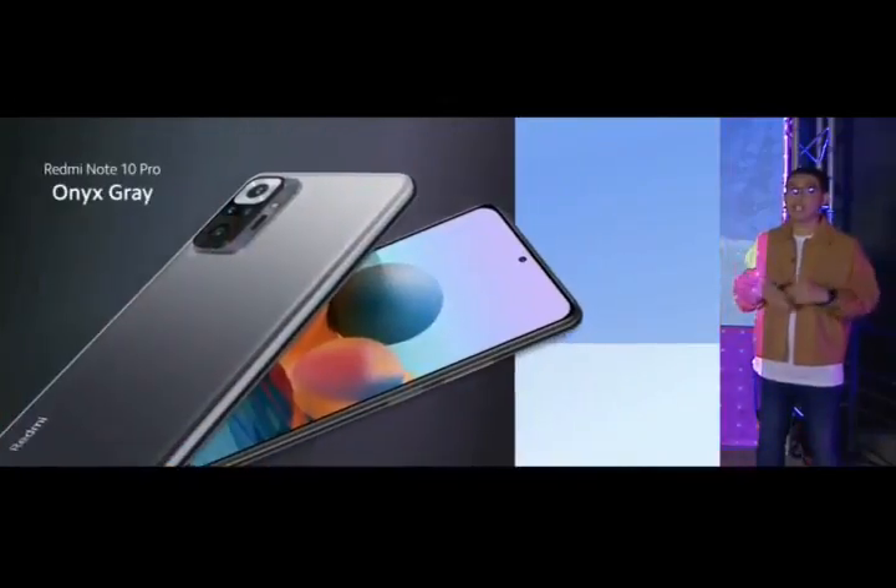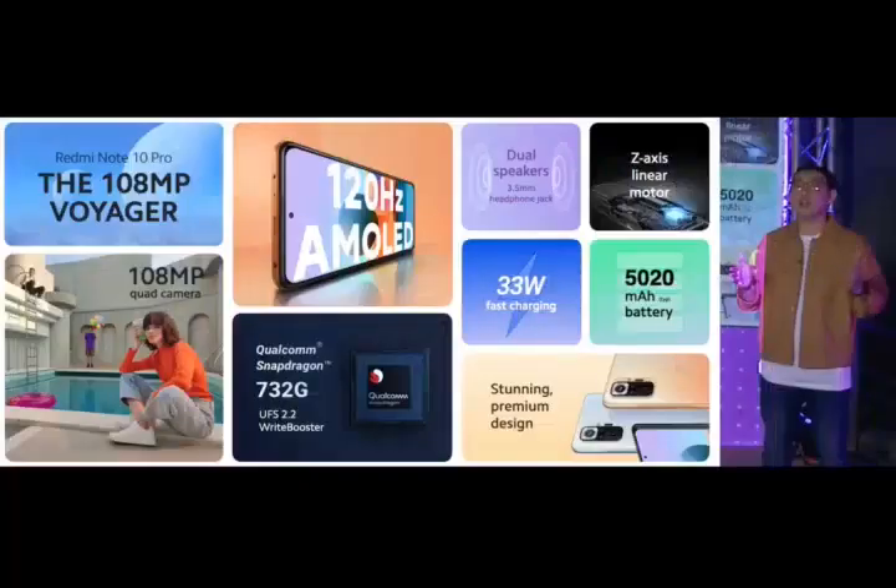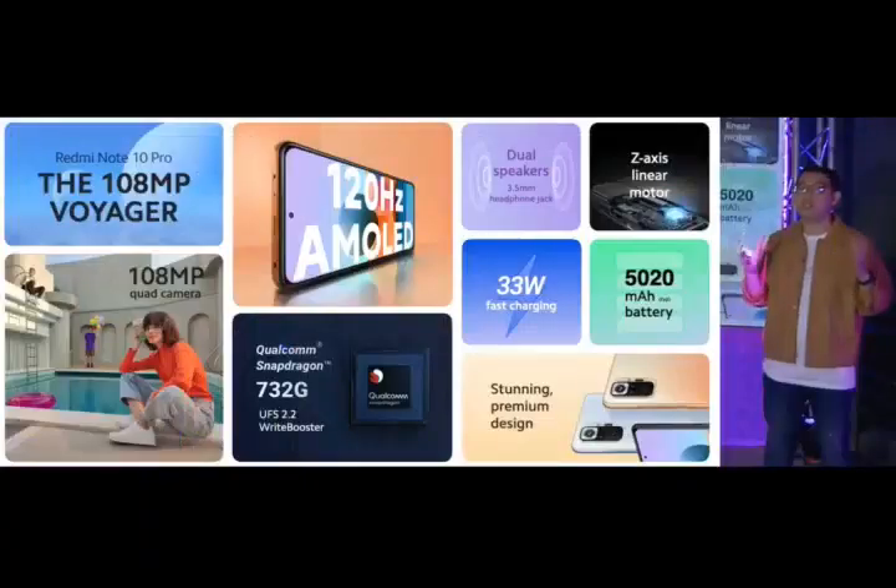And cool glacier blue. You'll get a stunning 108MP quad-camera setup to capture every moment along the way — from up close, to ultra-wide, to those massive detailed 108MP shots. You'll also get super smooth 120Hz super rich AMOLED and super fast touch sampling. Everyone will know what you're about when they see the bold premium design of the Redmi Note 10 Pro.